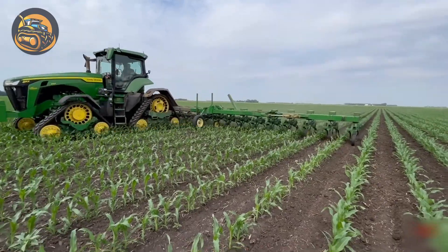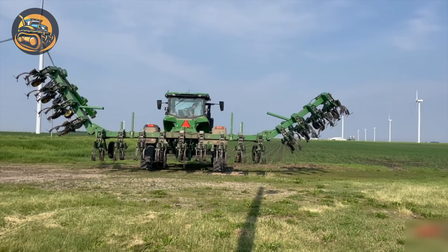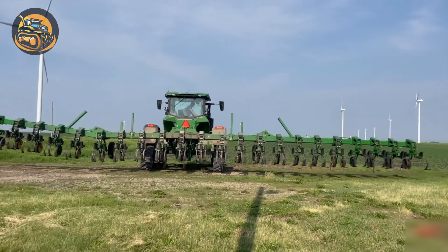We're out in the field to witness a 340-horsepower John Deere tractor working on cultivating corn with an impressive 24-row, 60-feet-wide working capability.